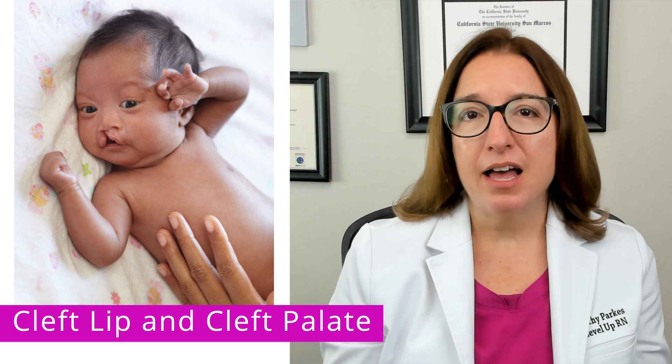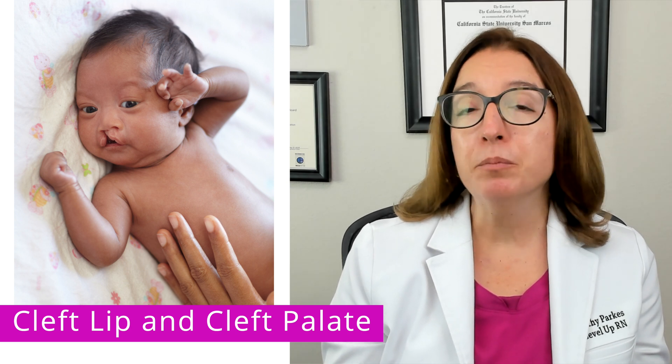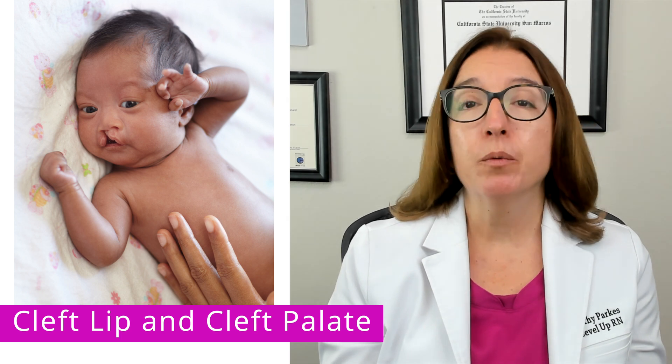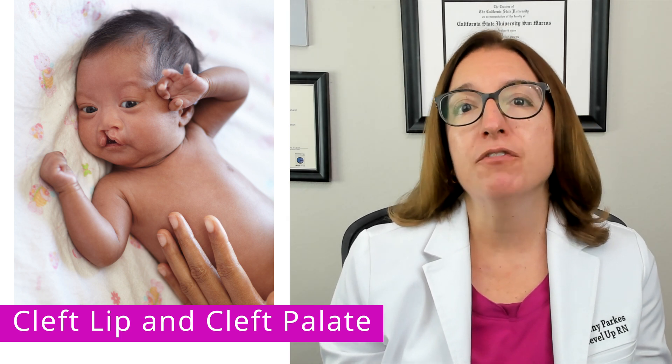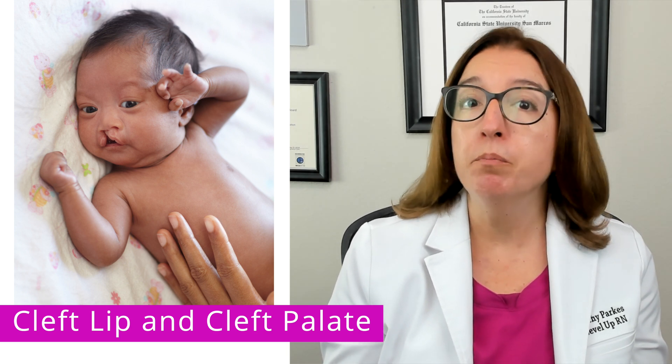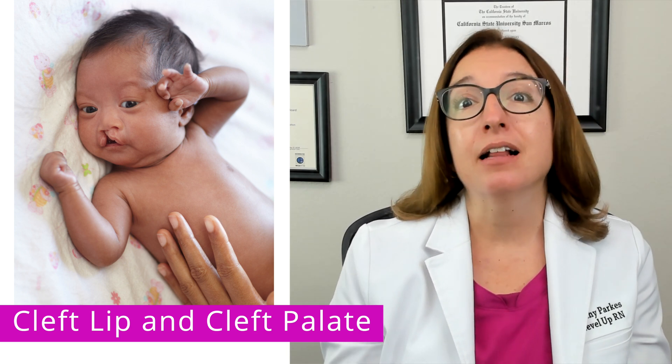Cleft lip is a birth defect characterized by incomplete formation of the lip, and cleft palate is where we have incomplete formation of the palate, which is the roof of the mouth. Some children are born with both cleft lip and cleft palate.